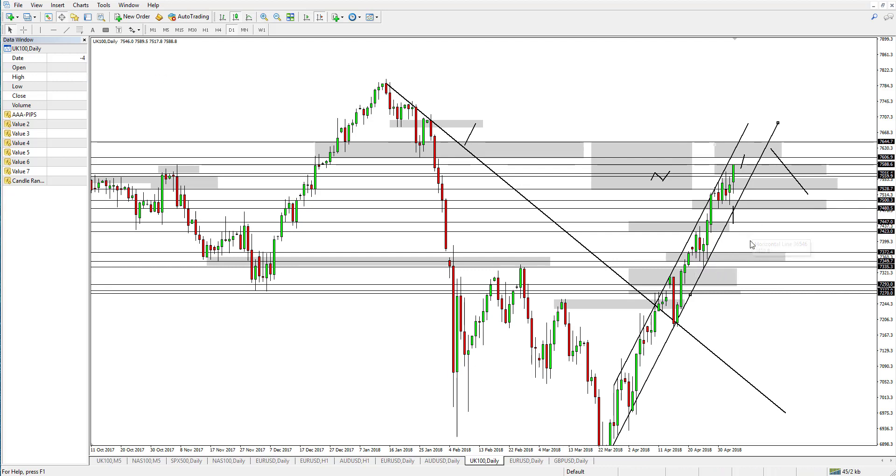Okay guys, that's everything for the FTSE 100. Let's move on to the EURUSD.